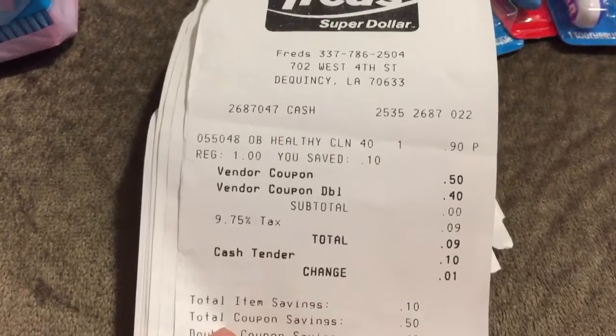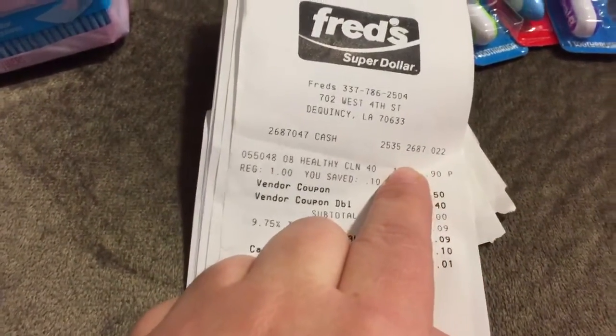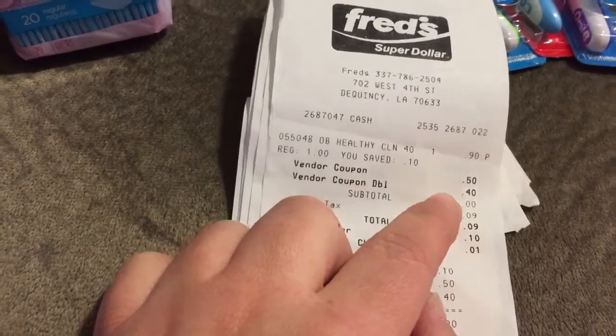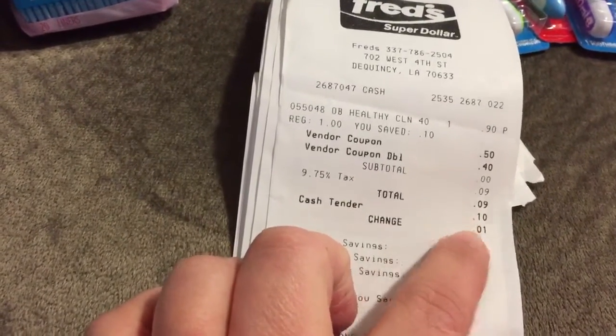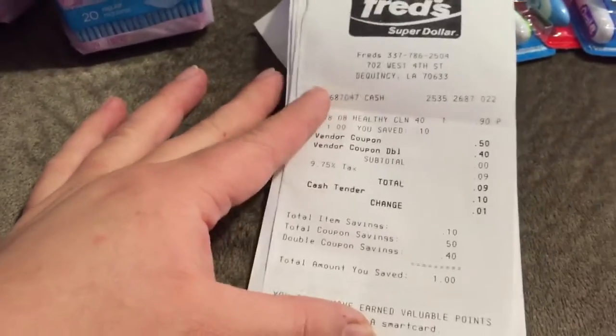That's the toothpaste that I got. It was on sale for $0.90. I gave my $0.50 coupon, and it doubled up to $0.40 off. I ended up paying $0.09. I paid with $0.10 and they gave me a penny change. So my total was $0.09. That's how that works.